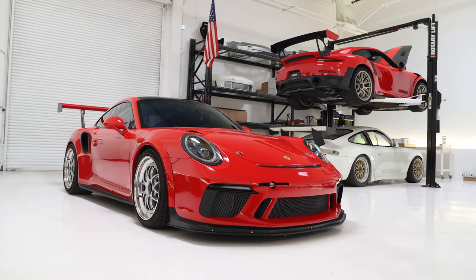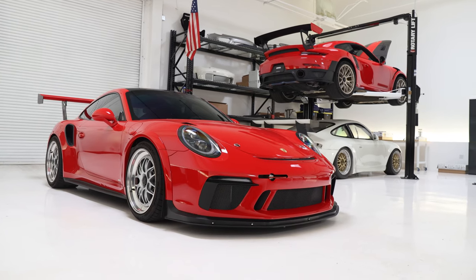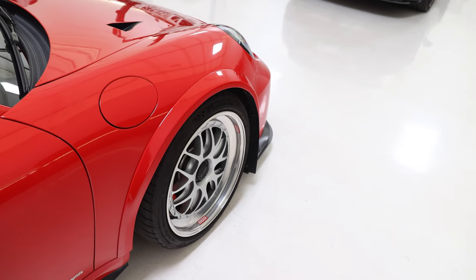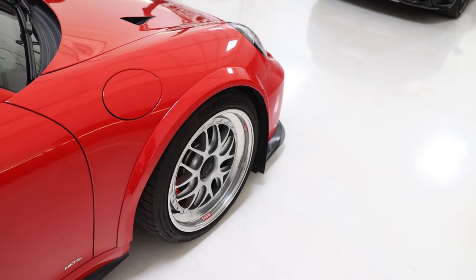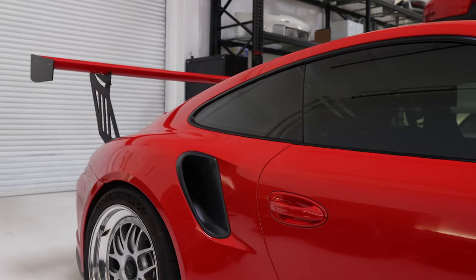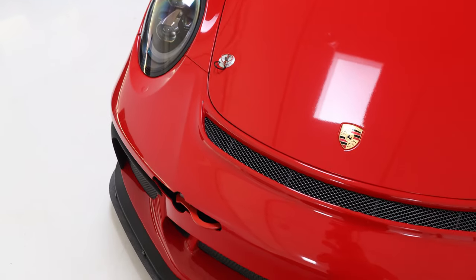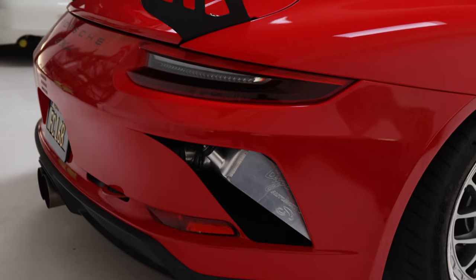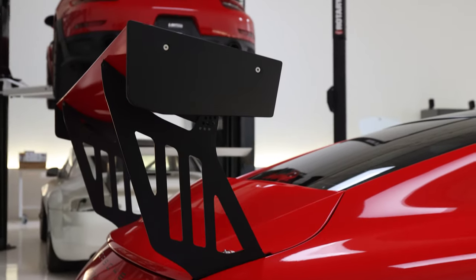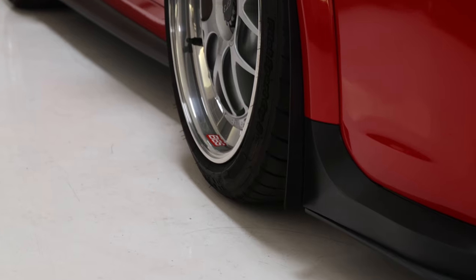What year is this? 2016. But it's the 2018–2019 bodywork of a cup car. This is a customer's car — essentially a turbo, but with a lot of actual race car parts on it. The front and rear bumper, the front hood, the front fenders — which are the widened flared fenders — the deck lid and wing are all from the cup car. So it looks like the cup car, except it has a glass roof.